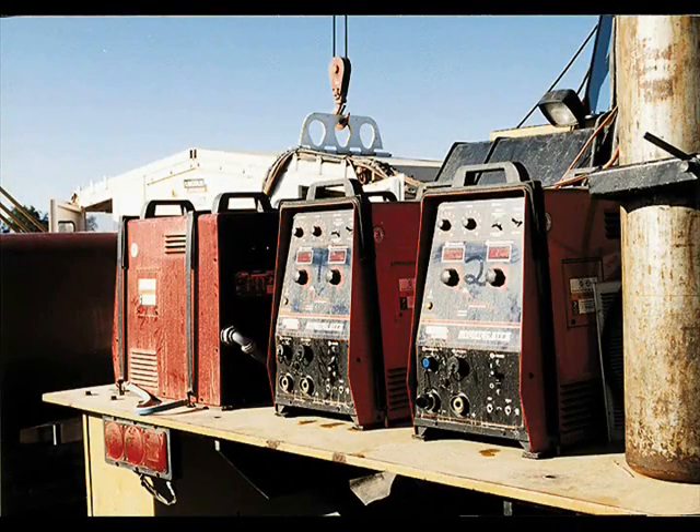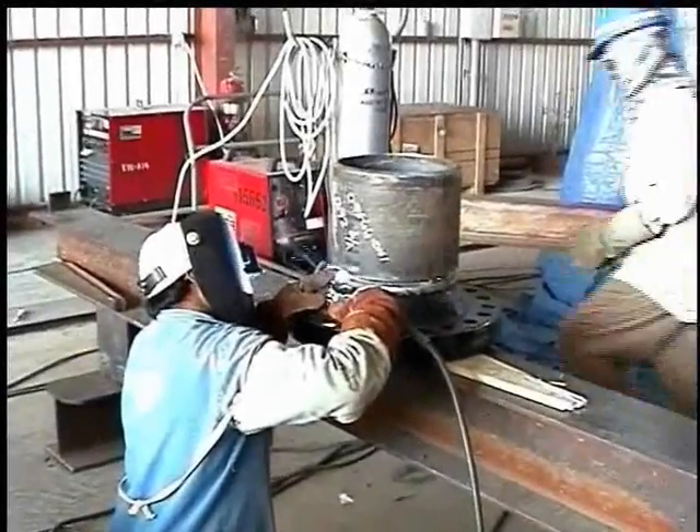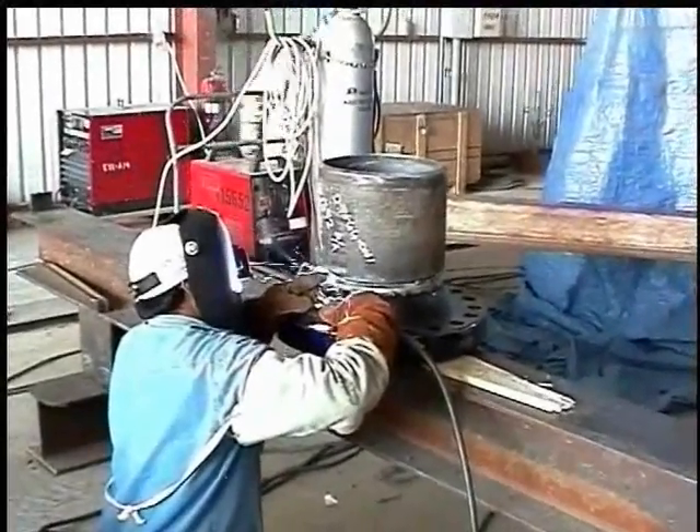The STT2 is a compact, portable welding machine dedicated for STT welding only. It offers non-synergic settings which can be easily adjusted on the front panel of the machine.